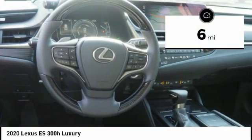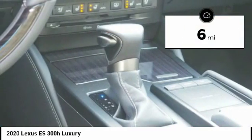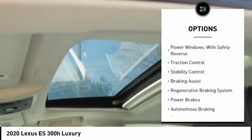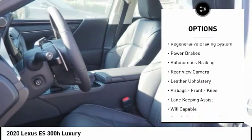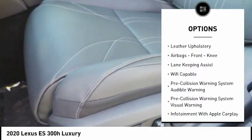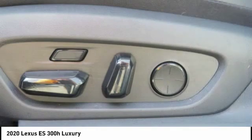This vehicle has less than 100 miles. Here are some of this vehicle's great options: power windows with safety reverse, traction control, stability control, braking assist, regenerative braking system, power brakes, and autonomous braking.